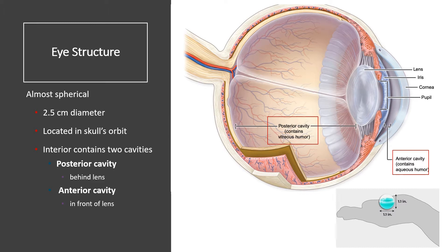The eye is a round structure about 2.5 centimeters in diameter — about an inch. You can compare that to those big gumballs you used to get, and the lens would be about the size of an M&M positioned on the front of that gumball. The eyes are located in the skull's orbit, which is padded with fat for protection. We divide the eye into two fluid-filled areas separated by the lens.